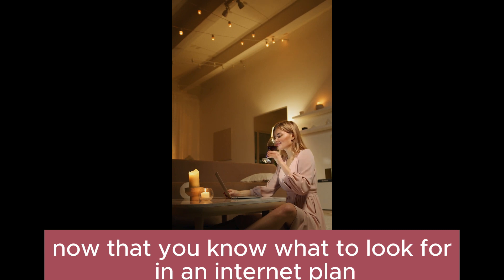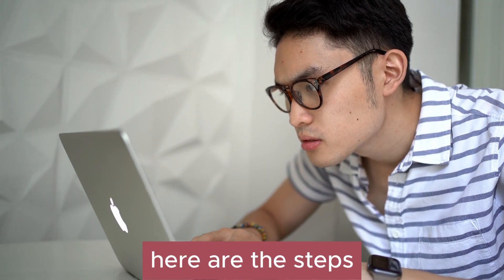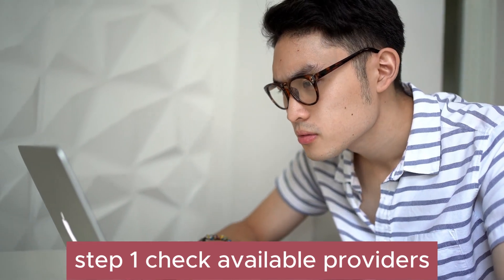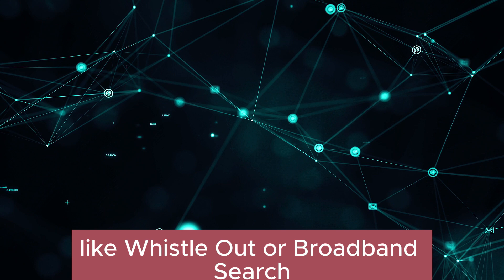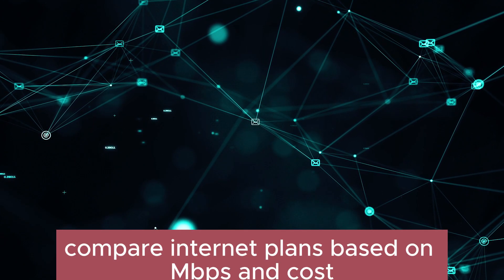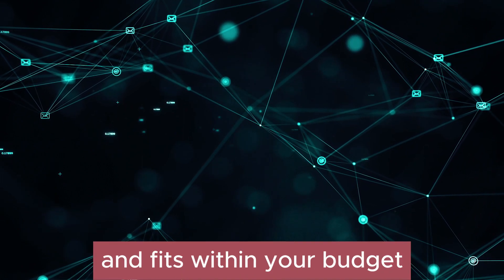Now that you know what to look for in an internet plan, it's time to compare options from different providers to find the perfect fit for you. First, check available providers — determine which ISPs service your area using comparison tools like Whistleout or Broadband Search. Next, assess speed and price: compare internet plans based on Mbps and cost to find the best value for your money, making sure the speed aligns with your online activities and fits within your budget.